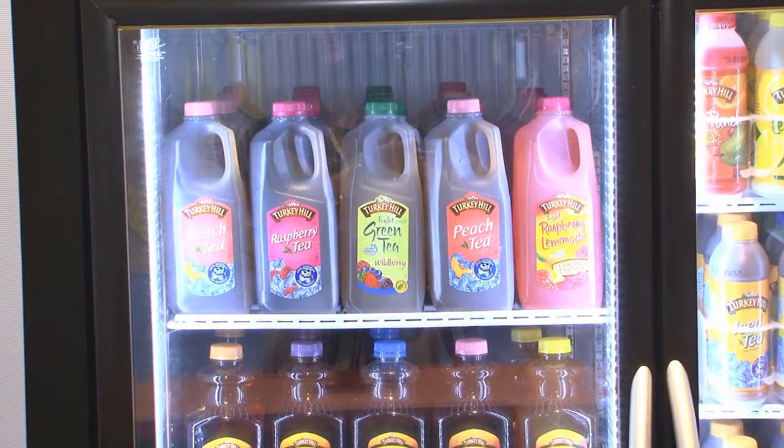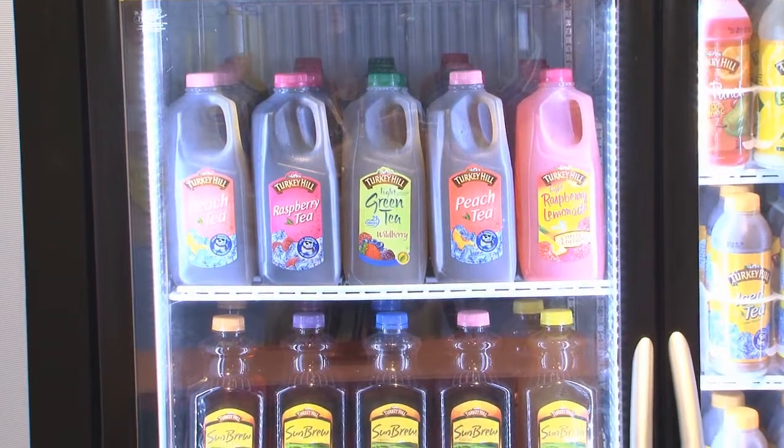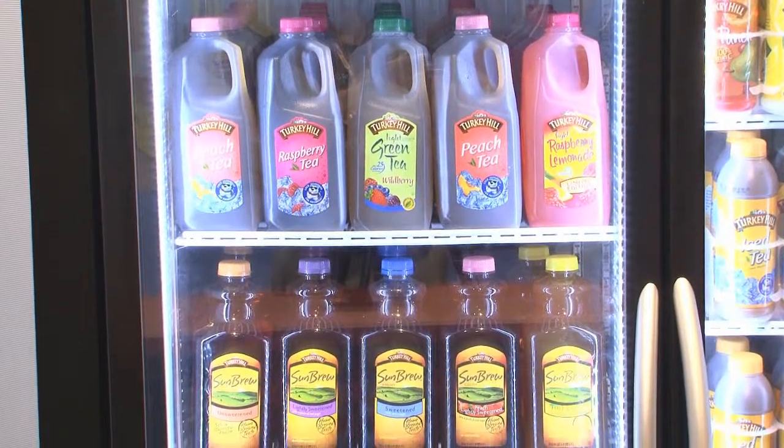We also offer a half-gallon tea as well. That comes in a lot of different varieties, including lemonades and fruit drinks.